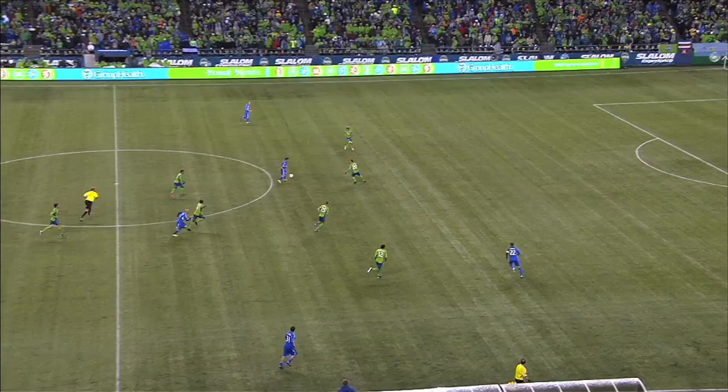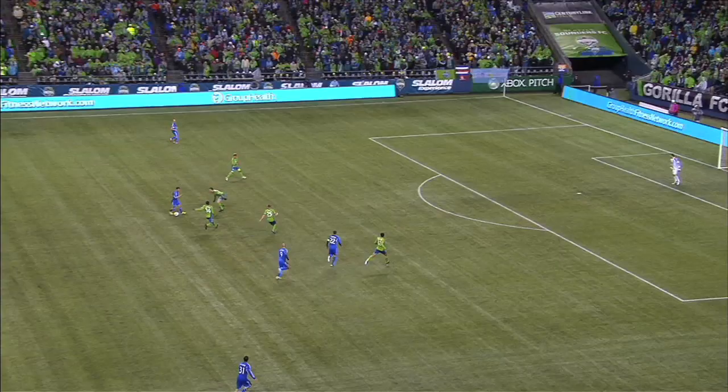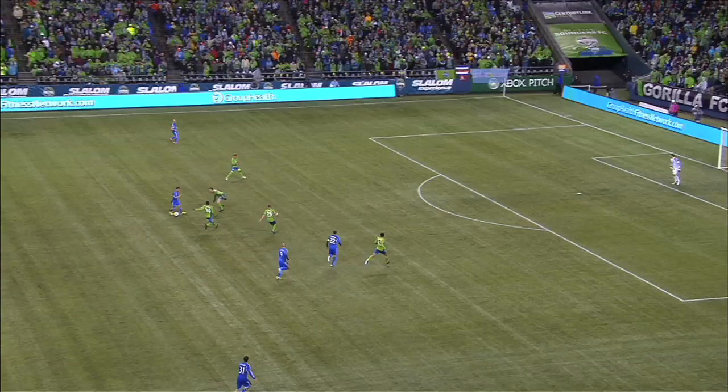Here, defensive midfielder Andy Rose is an obvious culprit. Other times, including on the goal, they have too many men trying to apply pressure, as three Sounders converge on Felipe here. None of them track the runner. Arnault gets in for a beautiful finish.